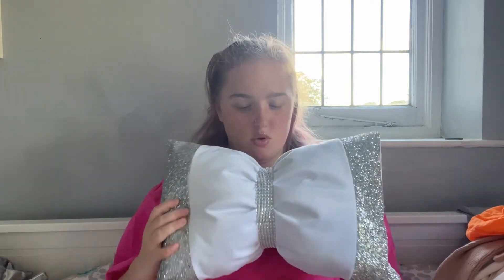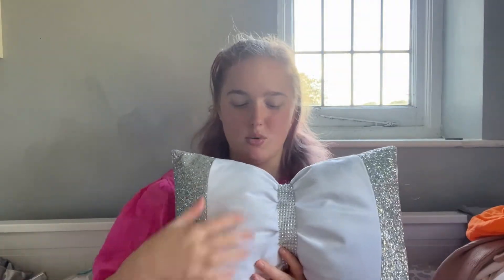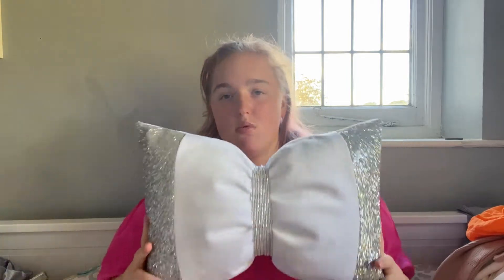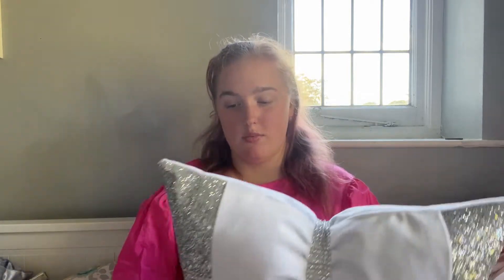First thing I'm going to start off with is my cushions that I bought - these are going to be going on my bed. The first one I bought is shaped like a bow. It's got glitter going down here and a rhinestone bit of material going around it. My color scheme is gray but I like how it's got white in it as well - that's why I bought it. It's crushed velvet and it's from eBay, brand new.